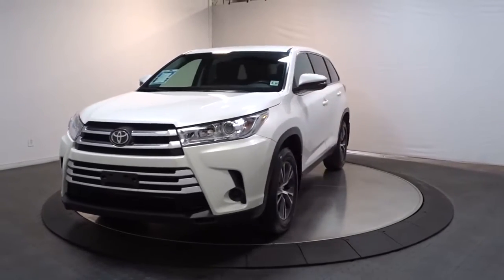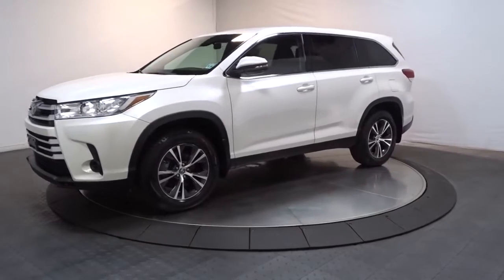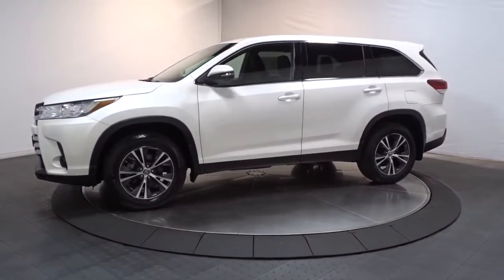You just found the 2019 Toyota Highlander. This vehicle still has fewer than 30,000 miles on the clock, so it won't last long.